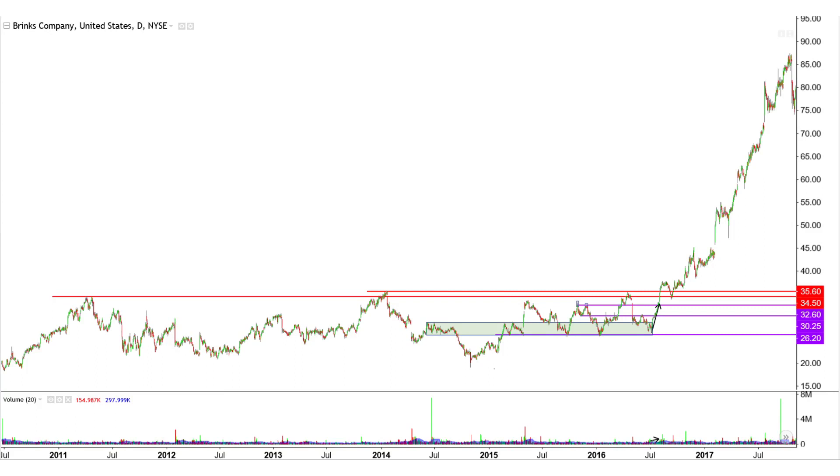A major uptrend developed following the break, and a successful foothold was established over 3560 in late 2016.